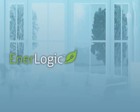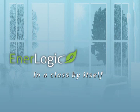For proven year-round energy efficiency, EnerLogic window film is clearly in a class by itself. Visit www.EnerLogicFilm.com to find a dealer near you.